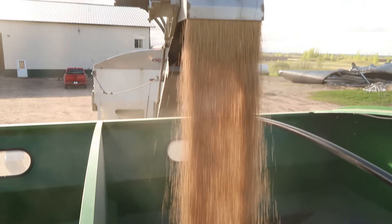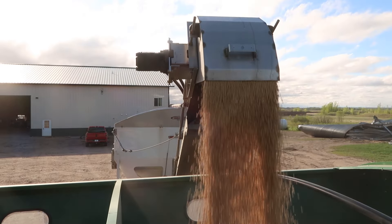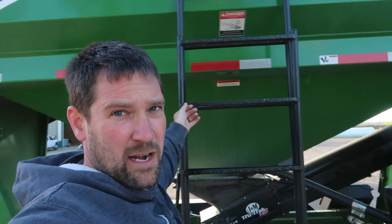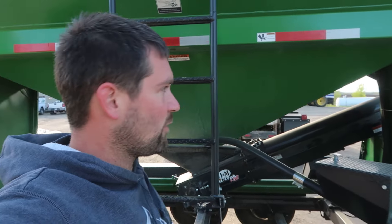We got a soybean seed delivery here. We got some seed this year that we're getting in bulk — meaning they bring it out with a tender like this and fill us up. We don't have to keep the boxes or the bags on hand. They'll actually just bring it right out to us and put it in our tender for us.